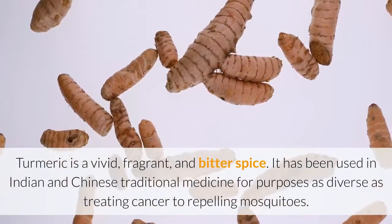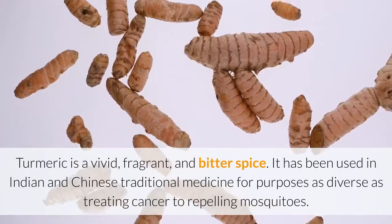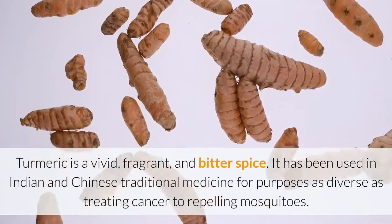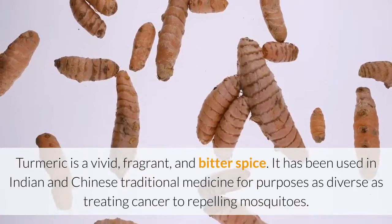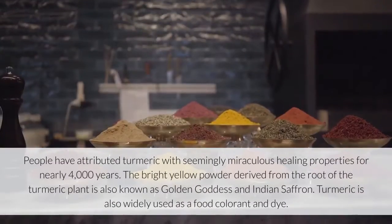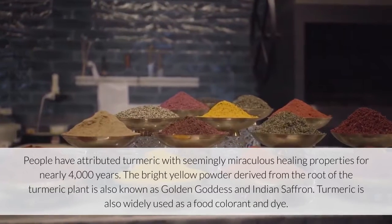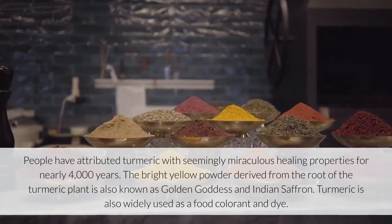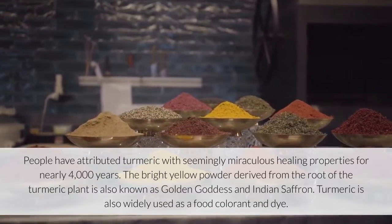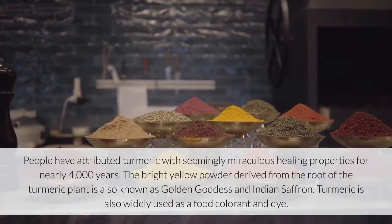Turmeric is a vivid, fragrant, and bitter spice. It has been used in Indian and Chinese traditional medicine for purposes as diverse as treating cancer to repelling mosquitoes. People have attributed turmeric with seemingly miraculous healing properties for nearly 4,000 years. The bright yellow powder derived from the root of the turmeric plant is also known as golden goddess and Indian saffron.